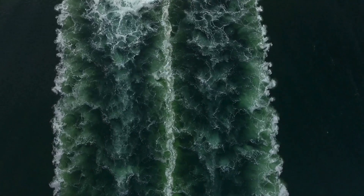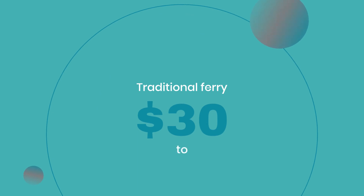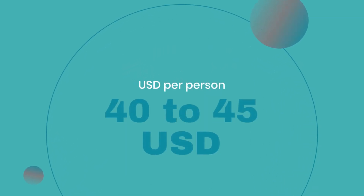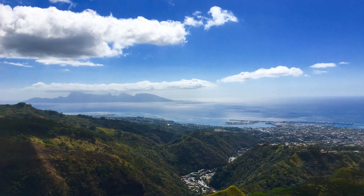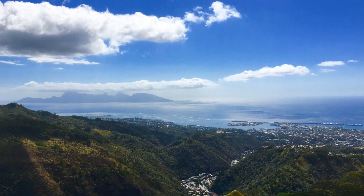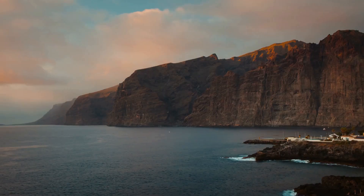The journey's cost varies by season and ferry type, with the traditional ferry priced around $30 to $35 USD and the catamaran at about $40 to $45 USD per person. The traditional ferry takes approximately 45 minutes, and the high-speed catamaran shortens the voyage to around 30 minutes, whisking you away to island splendor.